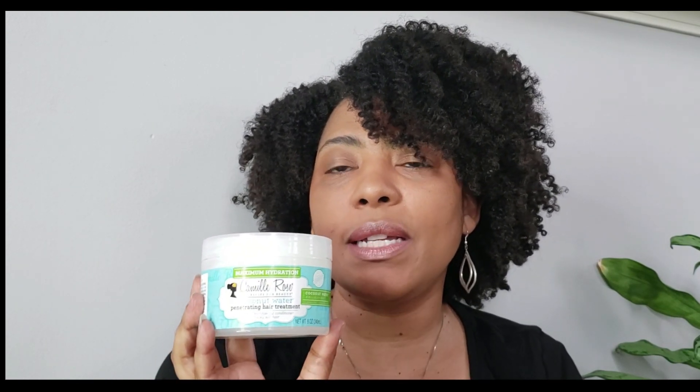Another one that packs a really good moisture punch is the Camille Rose Naturals Coconut Water Penetrating Hair Treatment, Maximum Hydration. I love the Coconut Water line. This one has a slight coconut scent and smells really good. It's a little thinner than the LJ Renew, so it really glides into your hair easily and penetrates low porosity strands to give you that moisture boost you need.